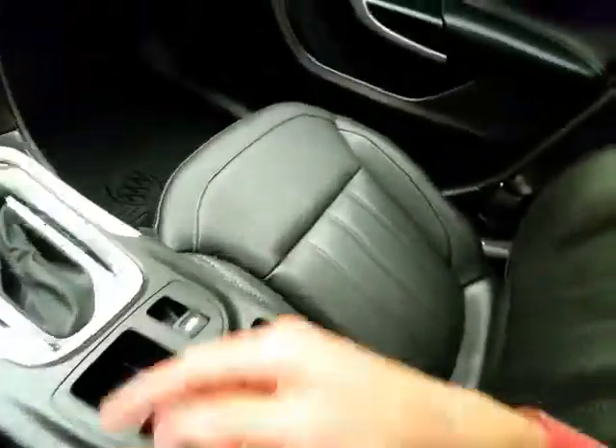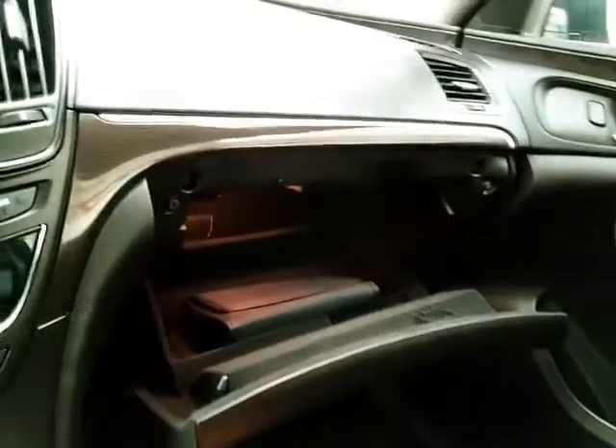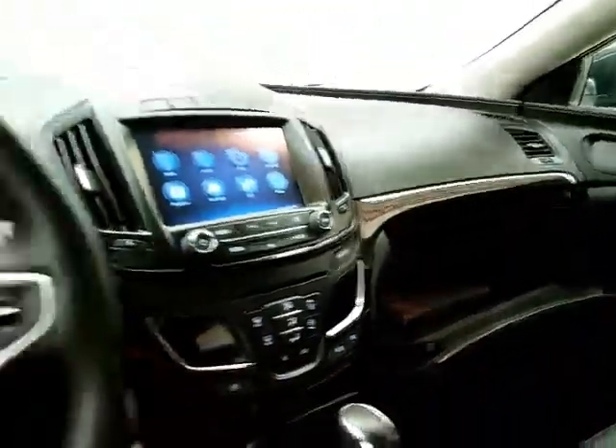The USB and auxiliary input allow you to connect mobile media devices like iPods, MP3 players, and smartphones. There's also a spacious glove box with all the owner's materials inside.